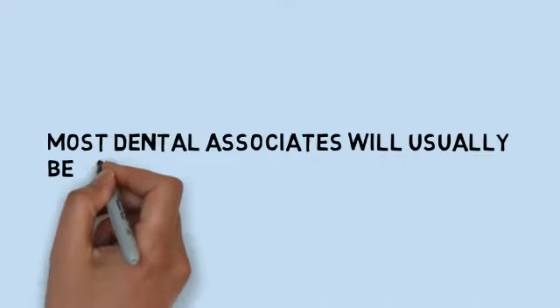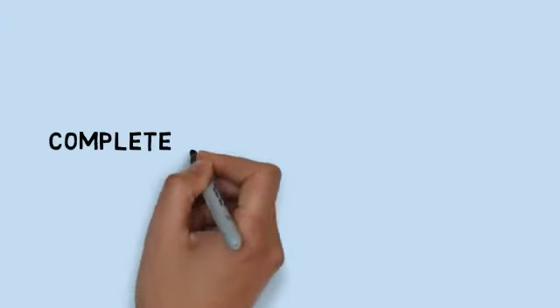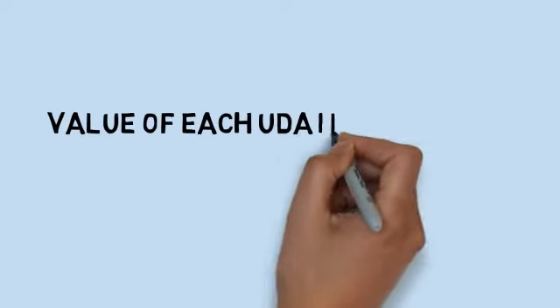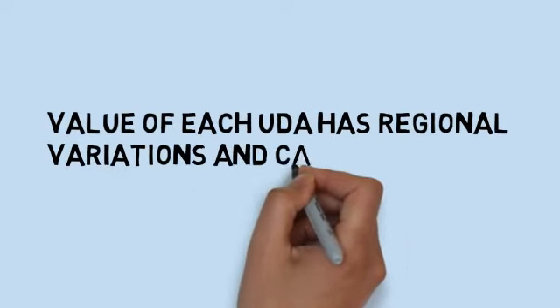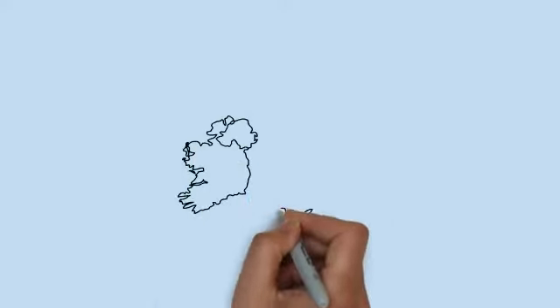If you are interested in working as an associate in the UK, most associates will usually be working as a performer and will be required to complete a set number of UDAs, or units of dental activity, per year. The value of each UDA has regional variations and can range from £20 per UDA to £28 per UDA depending upon where they are working.